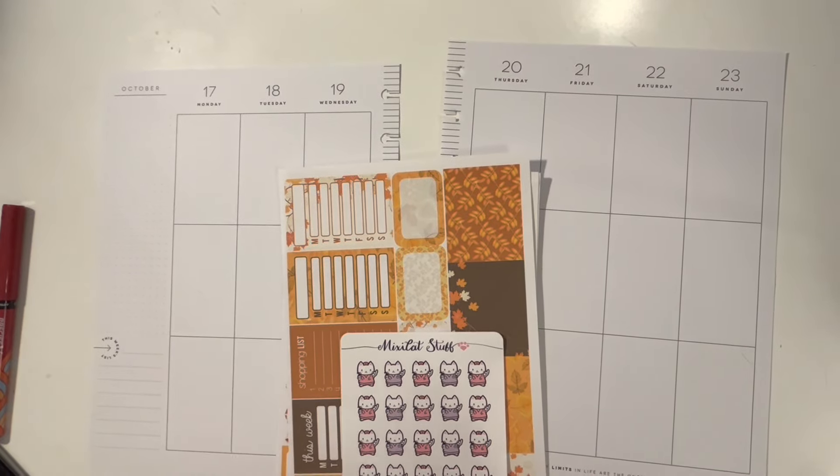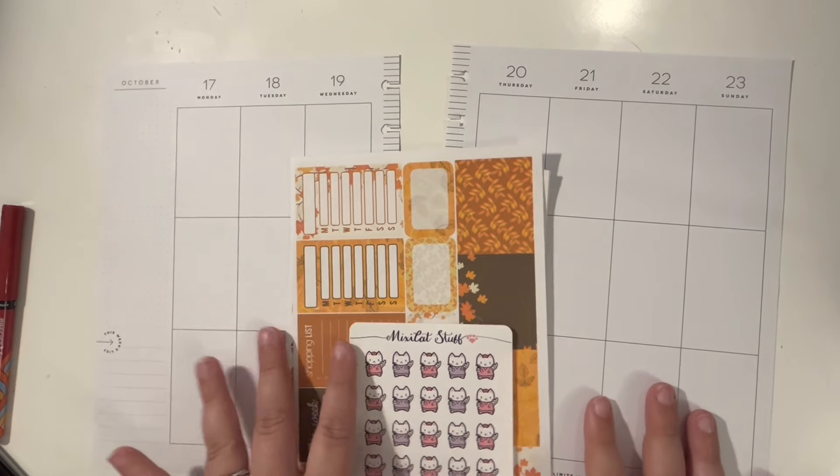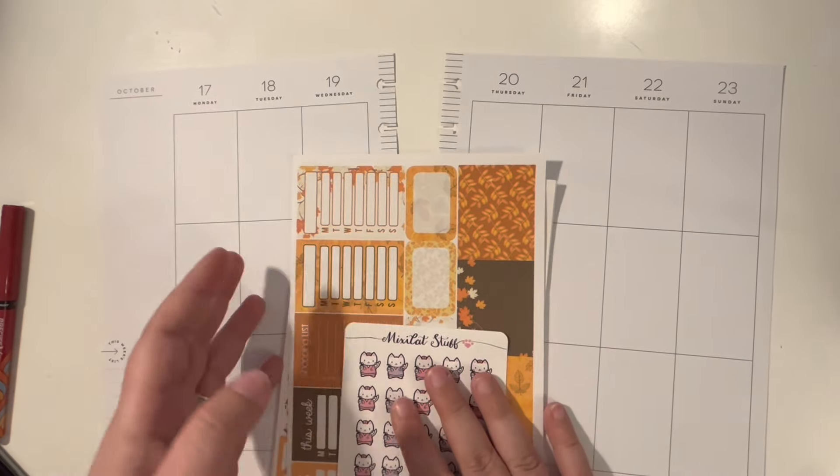Hi everyone, thanks so much for clicking on my video. Today I'm gonna do a video I haven't done in a really long time, but I still have tried to keep up with my planner. Today I'm going to be doing a plan with me for the week of October 17th through 23rd. So if that sounds interesting to you, please keep on watching.